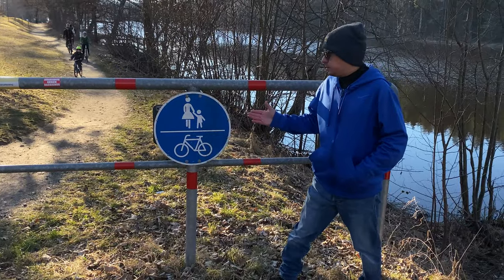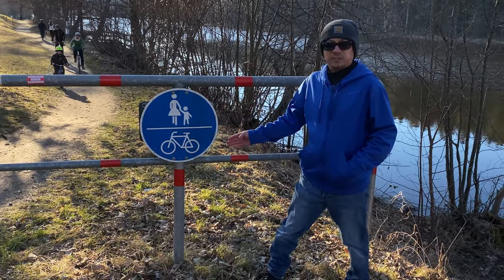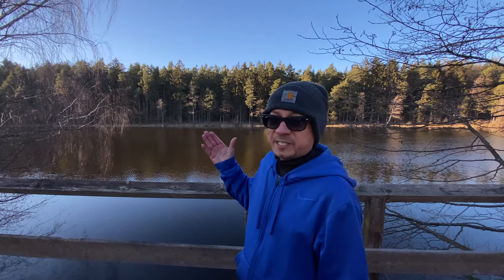This is a shared trail — it's for pedestrians and for bicycles. If you ever get a chance, you should really come and check this place out.